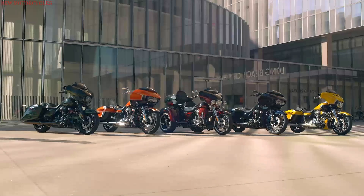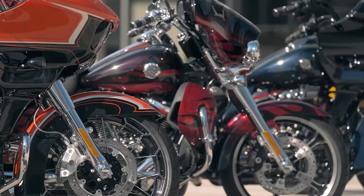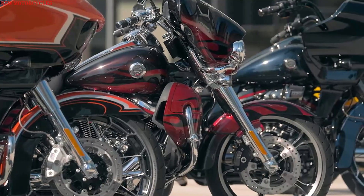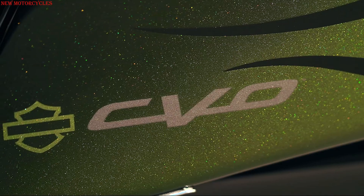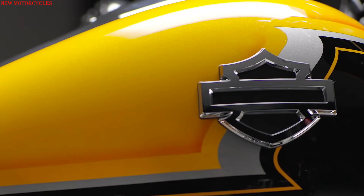Harley-Davidson introduces the CVO 2022 range. Four new models of Harley-Davidson Custom Vehicle Operations are CVO Street Glide, CVO Road Glide, CVO Road Glide Limited, and CVO Tri-Glide.